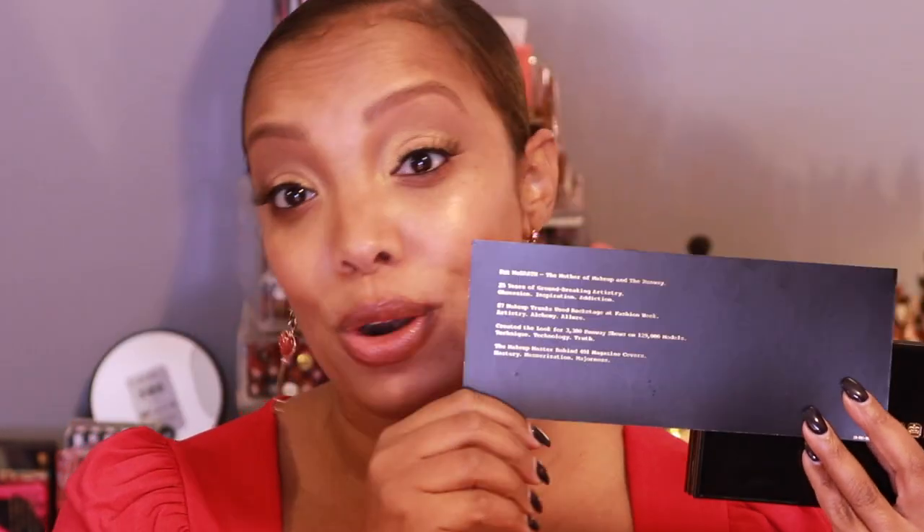On the back we have the name card, and she started putting fun facts about herself and the makeup industry on the palette. She has 87 makeup trunks when she comes to a runway show — that's a lot. She has 25 years of groundbreaking experience, has done 3,300 runway shows, and 129,000 miles worth of models. The list just goes on and on.